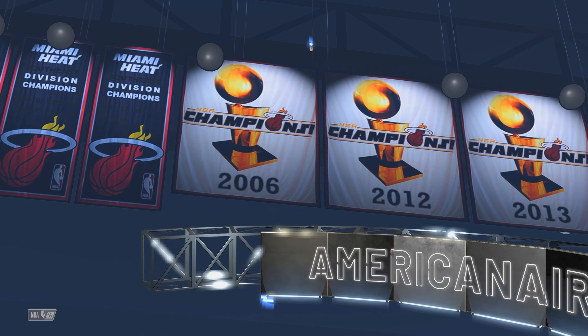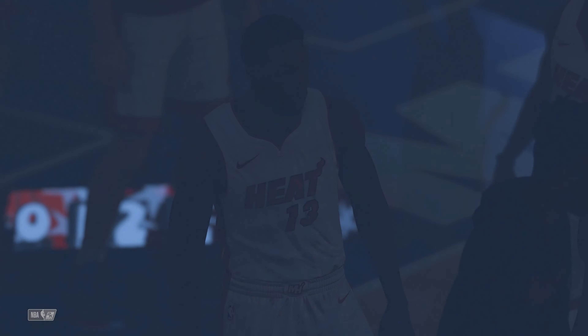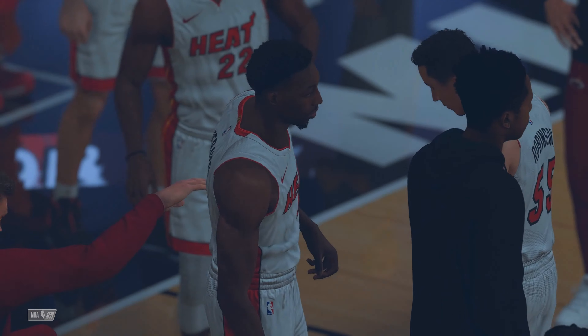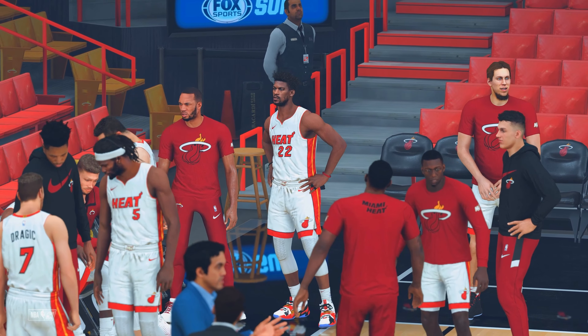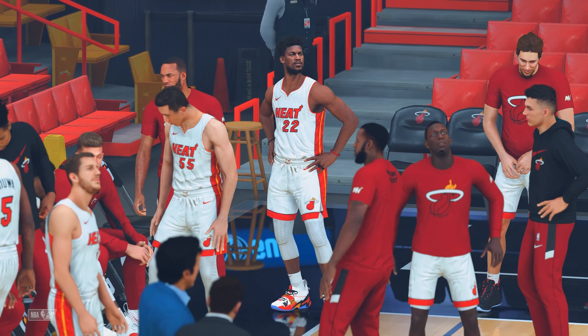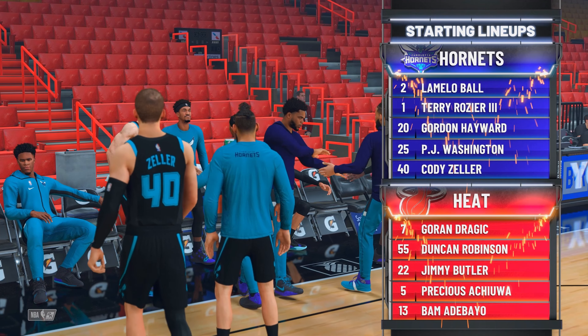Greetings and best wishes for a happy holiday season from all of us at 2K Sports as we get set for this NBA presentation. This is Kevin Harlan. We've got Steve Smith and Greg Anthony at the table with me, and the fourth member of our crew — David Aldridge, our sideline reporter. Let's take a look at the Charlotte starting lineup.